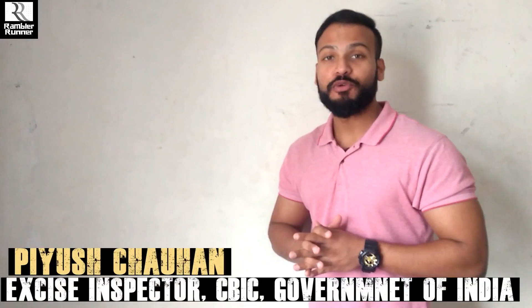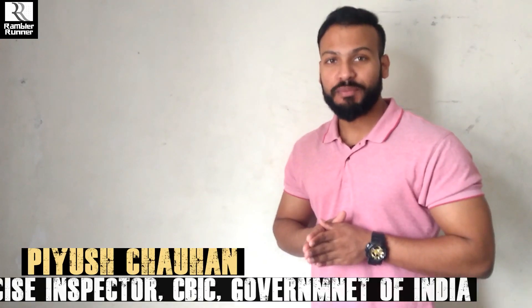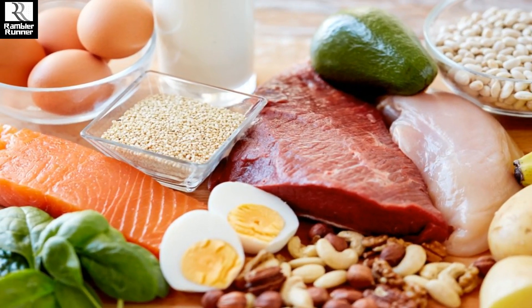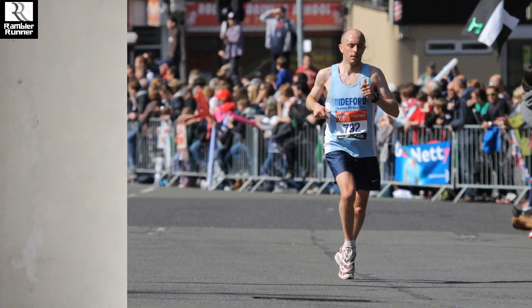Hi guys, welcome to my YouTube channel Ramder Runner. I am your host. Today's video topic is going to be very interesting and important for everyone, because today we will talk about how much protein do runners need — specifically an endurance athlete and marathon runner's requirement.